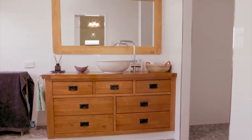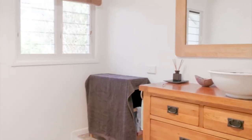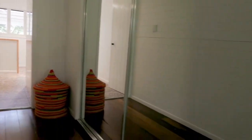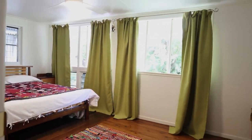The main bathroom is another showcase of style and sophistication with a large walk-in shower and timber vanity. It also connects to the main bedroom which has been well thought out with its L-shaped floor plan and a mass amount of built-in wardrobe space.